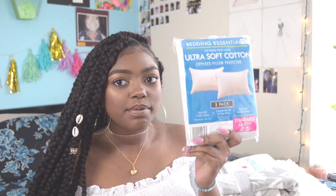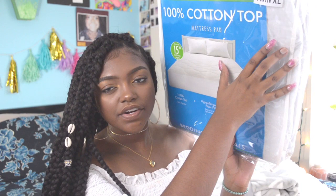Up next is bedding and pillows. I have a mattress protector from Bed Bath & Beyond — it protects against bed bugs, allergens, dust mites, pet dander, odor, and it's waterproof. I also have pillow protectors. I have a mattress pad for additional comfort, also from Bed Bath & Beyond.